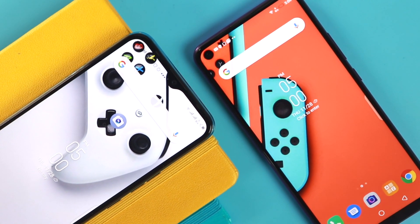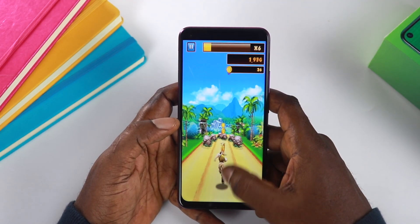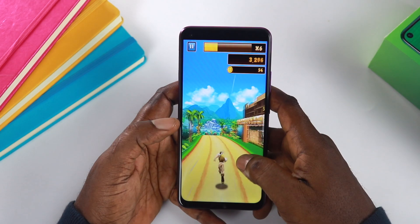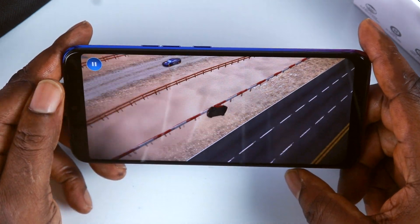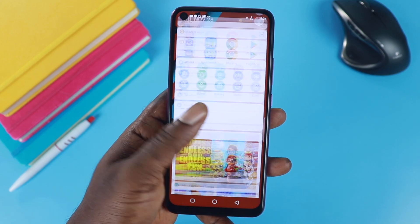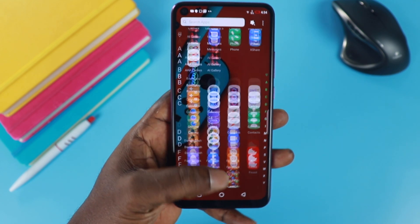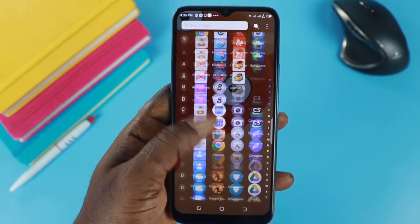Performance is similar across the board on both devices because both phones pack similar specifications — the same CPU which is a Helio P22 octa-core processor, same GPU, same RAM size and storage. Gameplay on both devices offers a similar experience. Browsing the web, social media activities, and day-to-day tasks are okay on both phones. The user interface stays the same on both phones, and you get basically the same thing apart from some minor tweaks here and there.